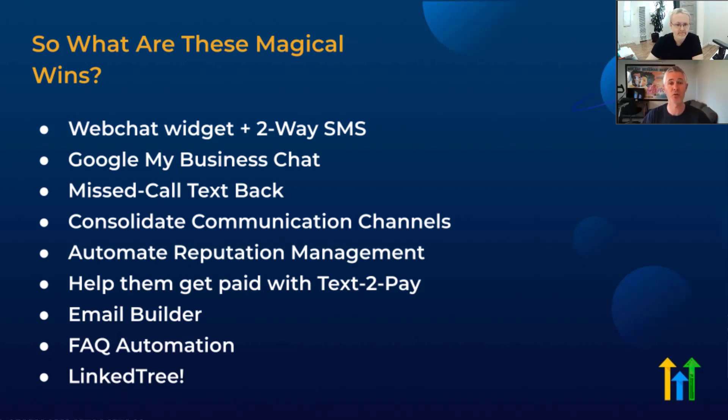So what are these magical wins? I'll go through this list quickly, then jump into the details. We have: web chat widget and two-way SMS, Google My Business chat, missed call text back — which is my favorite — consolidating customer communication channels, automated reputation management, text-to-pay to help them actually collect revenue, email builder as a MailChimp replacement, FAQ automation, and a link tree for those of you who know what link trees are — and if not, we'll go through that too.